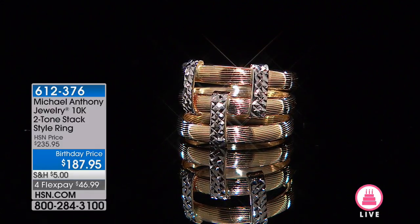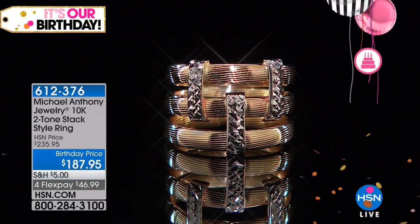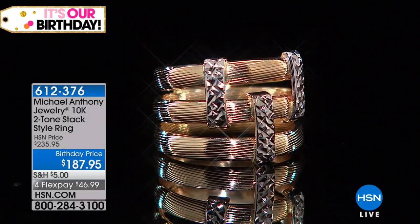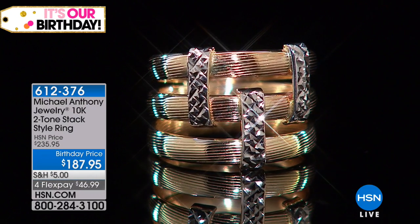Well, here it is, my friends, and we have a very, very special birthday price. First time was originally $235.95. I actually can't believe this much — we specially priced this. Our goal was to get it under $200. They did a pretty good job here at $187.95.